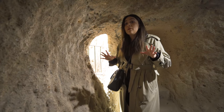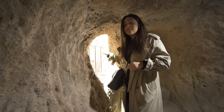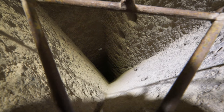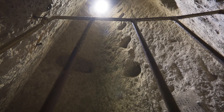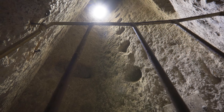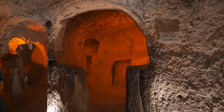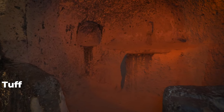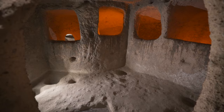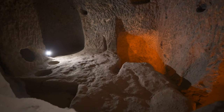You might wonder how people living here survived for long periods of time. The key were the ventilation shafts — these run from the surface all the way down to the very bottom of the underground cities. Some cities are as deep as 85 meters, so these ventilation shafts were truly vital. The underground cities were easier to carve because of the soft rock called tuff, created after volcanic eruptions, which is common throughout the whole region.